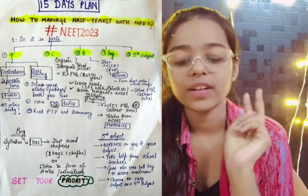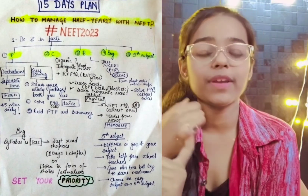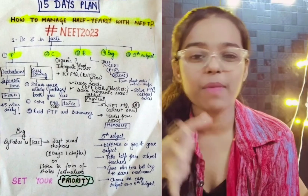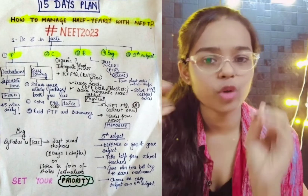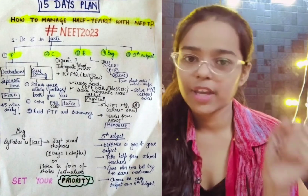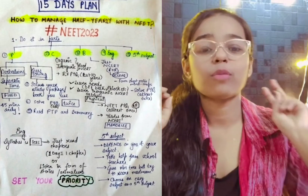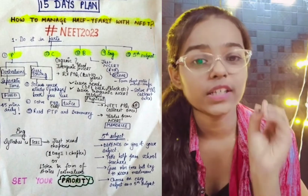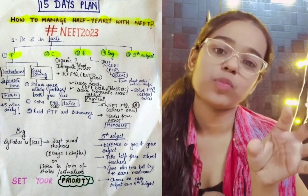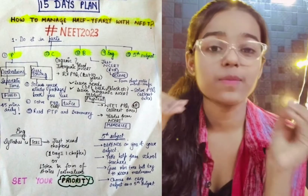The second thing is question-solving, which will help in both NEET and school exams. First, you have to solve your study package — or whatever book you have, it can be DC Pandey or any other. In addition, solve PYQs in the last 15 days before your school exams. That will be good for both and you will have confidence.